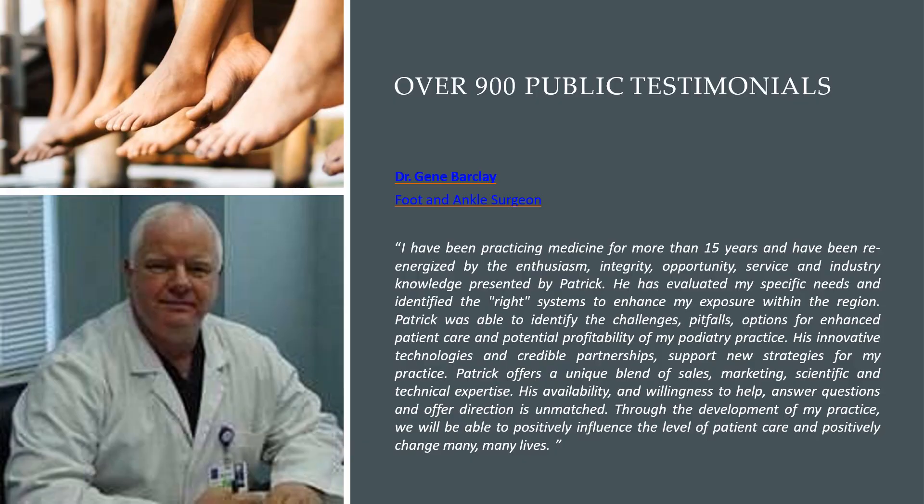We have over 900 public testimonials. Some of these come from doctors, practitioners, medical assistants, nurses, and business people involved, whether attorneys, business development, or marketing. We enjoy seeing these testimonials and want the feedback. We feel that our servant leadership principles are solid and we look forward to taking those principles and servicing your business.